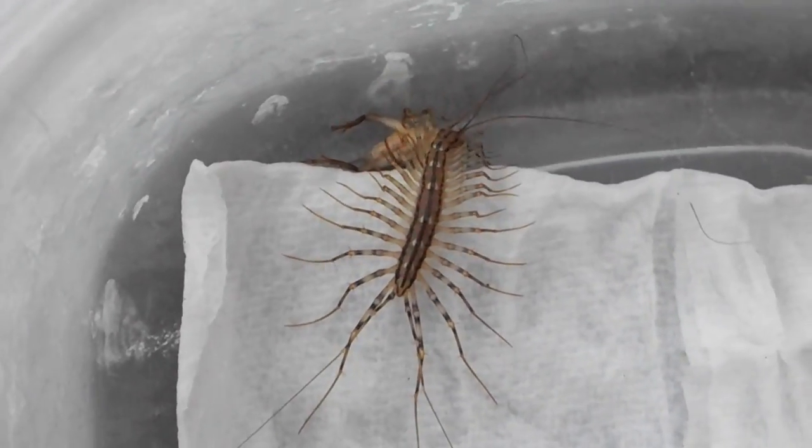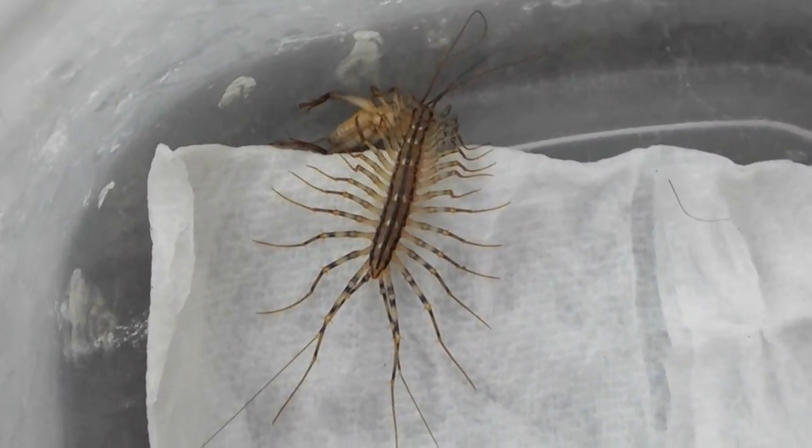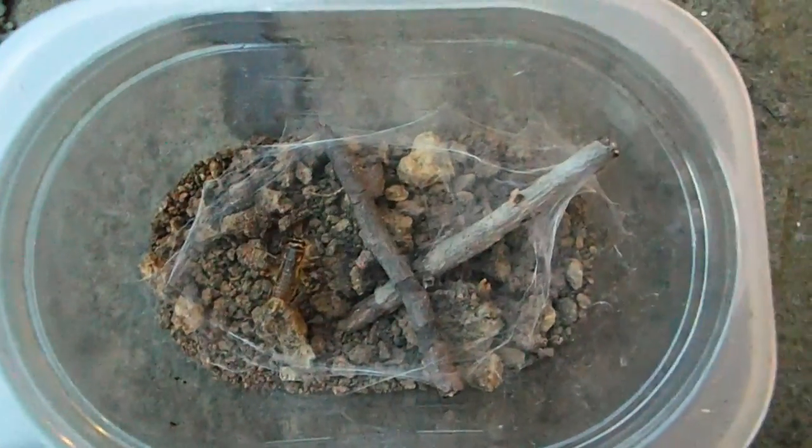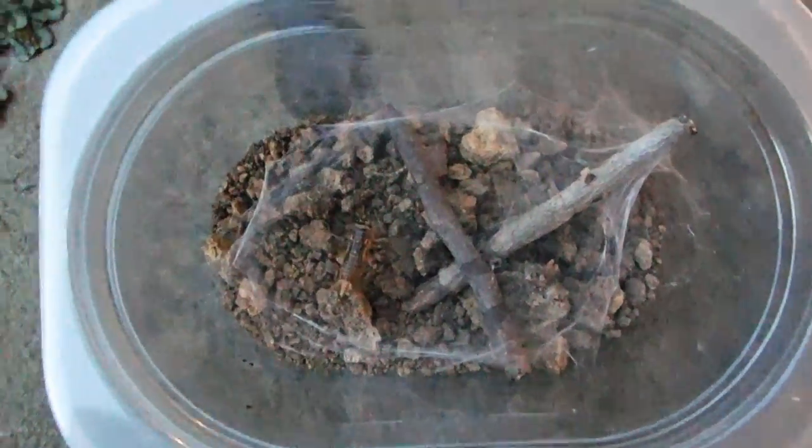I did promise that this would be an episode of Spider Bed and Breakfast, so you guys are in for a treat, because we also have a spider. Agelenopsis is a species that we've covered before, but this is one from Michigan and it's really large. Agelenopsis means grass spider — they are funnel-web-making spiders that have non-sticky webs that they use for vibration.